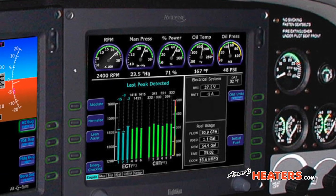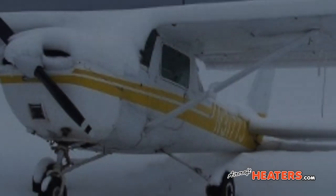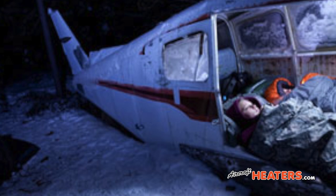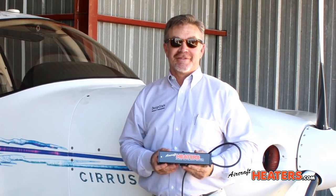What effect do you think freezing temperatures have on costly avionics? Well, I can guarantee it doesn't help them. Plus, who wants to climb into a freezing cold cockpit? We all enjoy flying, but I can guarantee you will enjoy it more when you are comfortable.